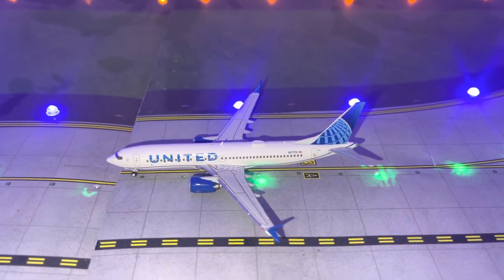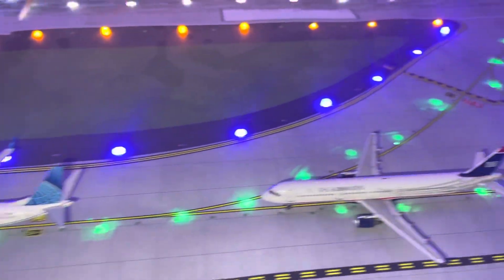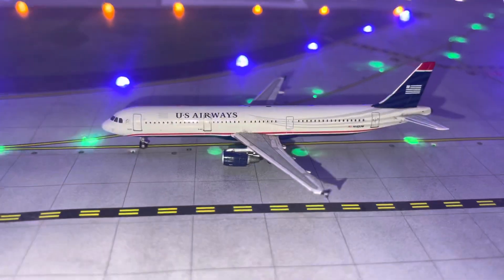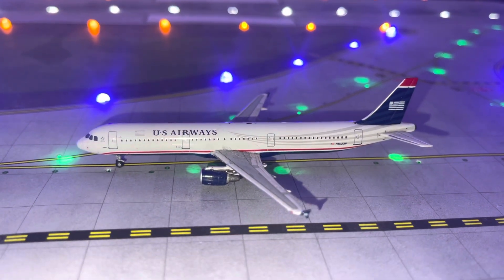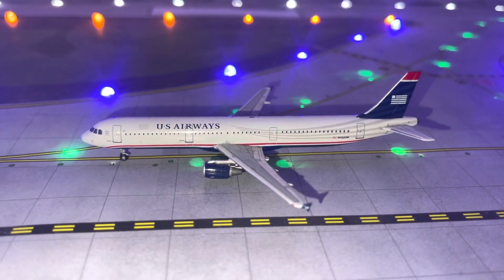First new model right here — we have a United 737 MAX 8 with nonstop service to New York Liberty. And then we have a U.S. Airways Heritage for American A321, doing a flight to Charlotte.